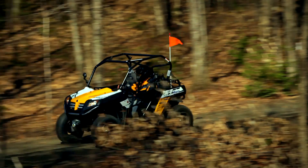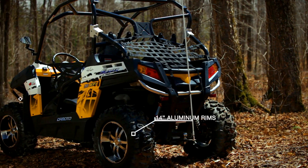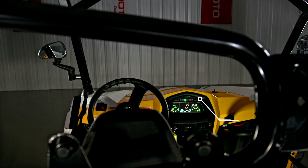Security-wise, in addition to its disc brake system, the Sniper 600 comes equipped with four-point safety belts, side nets, and a rear cargo box. And let's not forget its horn, turn signals, and emergency lights.